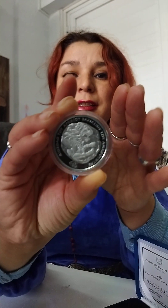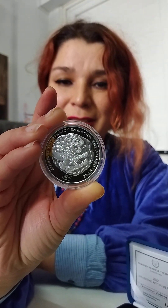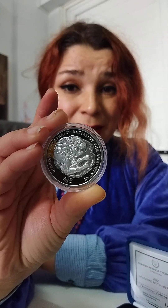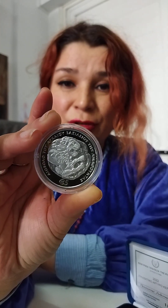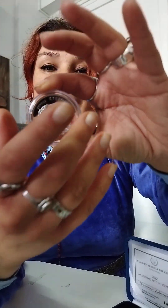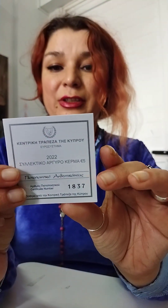Let me show you the coin. Is it not amazing? Tell me, is it not amazing? It's a beautiful coin. I love it. I'm thinking I should put it with my collection of animals. If you saw my old videos, you know I have a collection of animals, and this is the symbol of Cyprus. The face value is five euro.